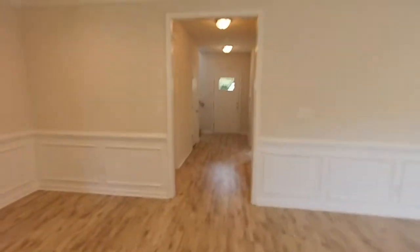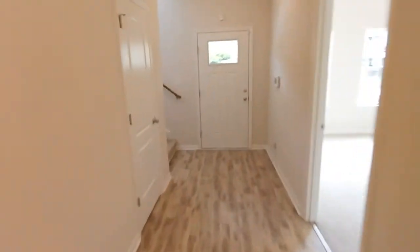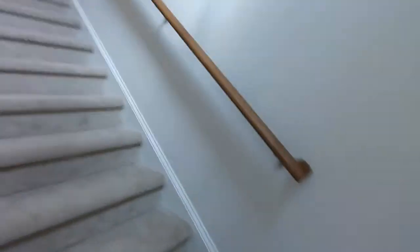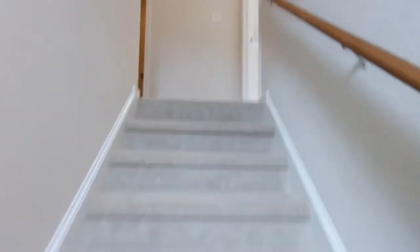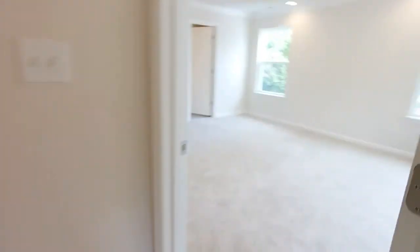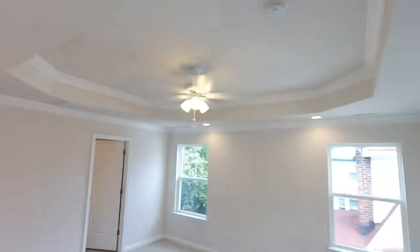We'll head upstairs. I'll show you the additional four bedrooms, including the master. I've got two more full baths up here. Another closet there. Got the wall sconce. Nice vault to the stairwell here — just gives it a grand feel. If you're looking for houses like this in Hampton Roads, feel free to reach out to me. I've got houses like this in the pipeline all the time. A lot of them sell before completion, so don't wait.